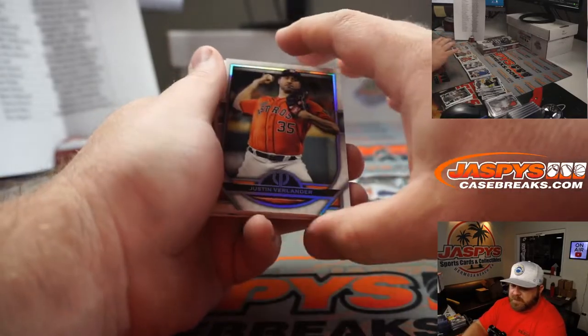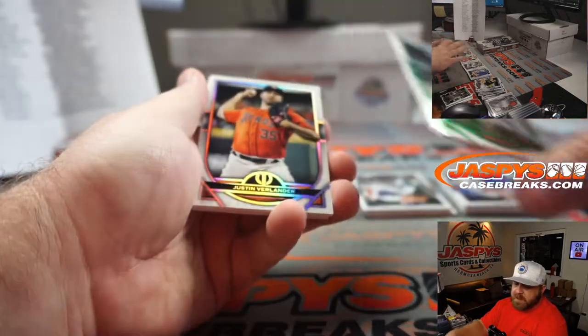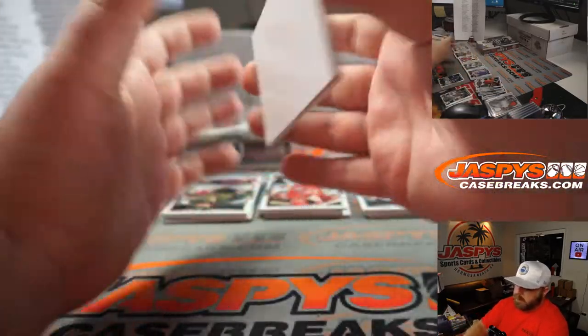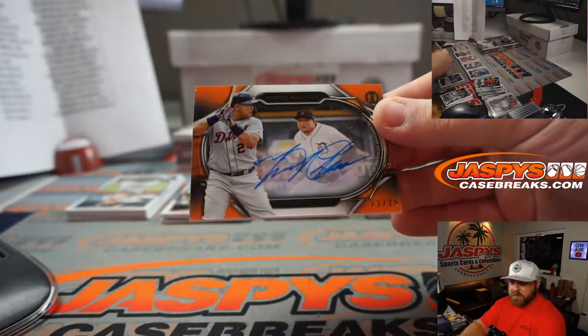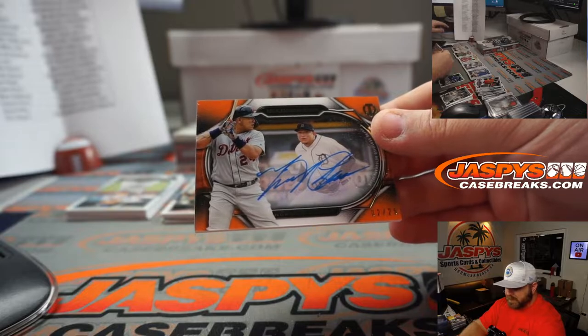Justin Verlander for the Astros — Donald Dudley. Javi Baez to 99 for the Cubs — Charles Wolfkill. And Miguel Cabrera — nice shadow box signature, 2 out of 25 for the Tigers — Tyler Brenner. That's beautiful.